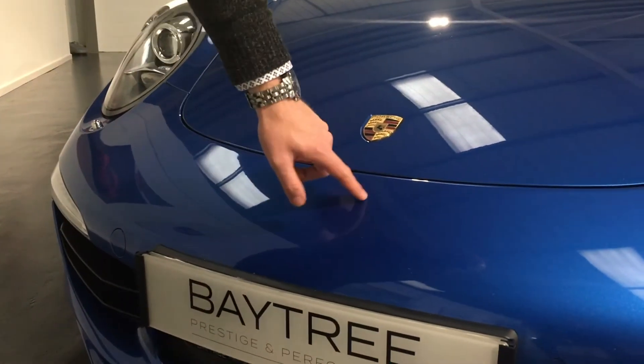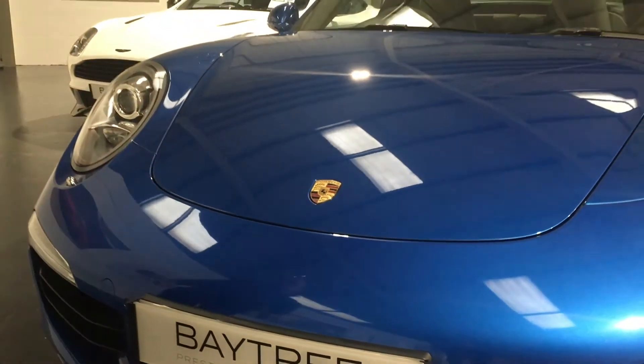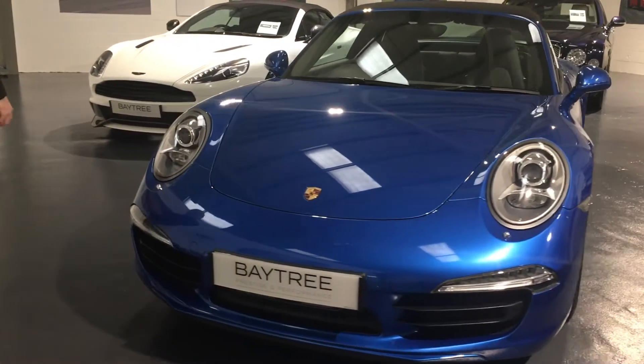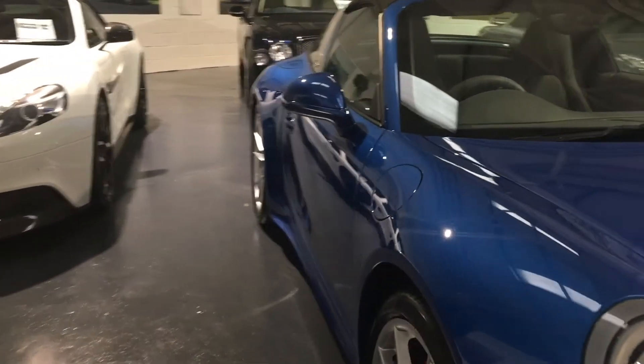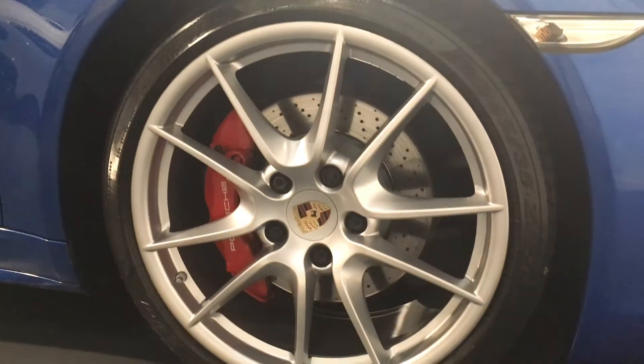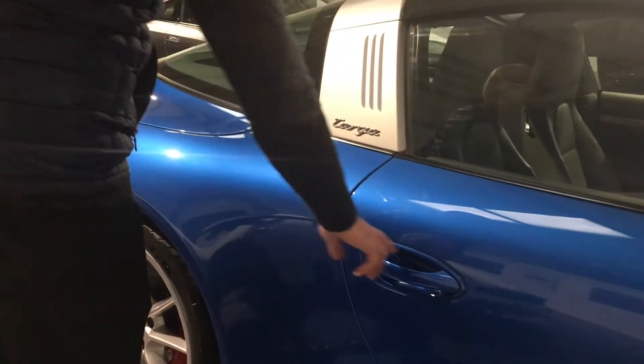All the wheels are immaculate as you can see on the video. Down the side of the car there's no excessive stone chipping, no car park dents, really really clean. With the roof on the car, the fabric roof is in really good condition, no rips or tears. The passenger side front wheel has no corrosion or curb marks.